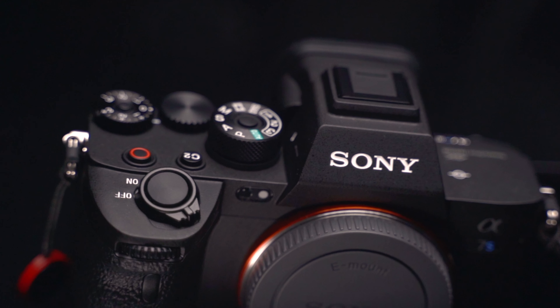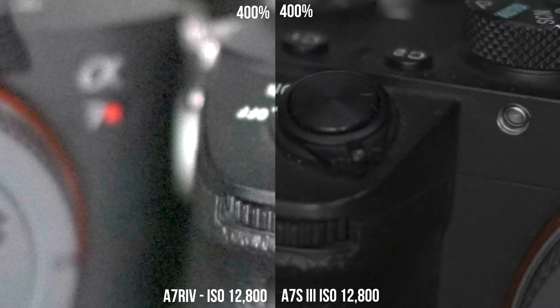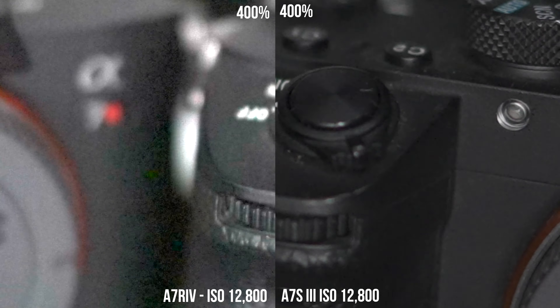I had an A7R4 rock up and an A7S III recently and I'm pretty pumped. The A7R4 is a 61 megapixel camera and it's a beast. The A7S III is a 12.1 megapixel camera and it's a beast. The megapixels in the A7R4 are 5.041 times the size of the megapixels in the A7S III, and that makes the A7S III an absolute low-light monster. Look just how clean the A7S III is at high ISO performance compared to the A7R4.